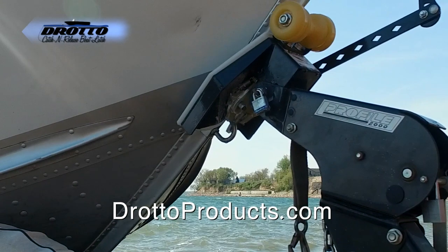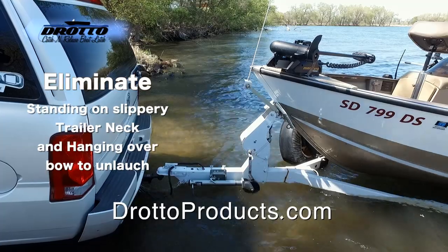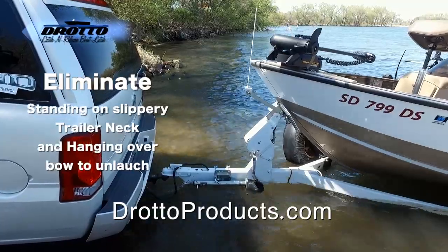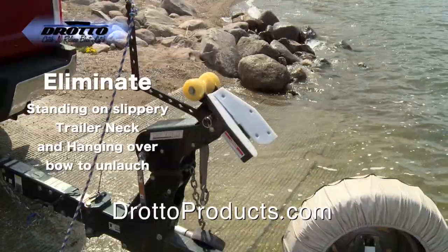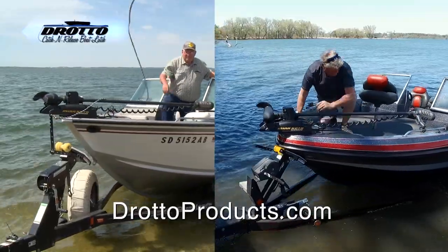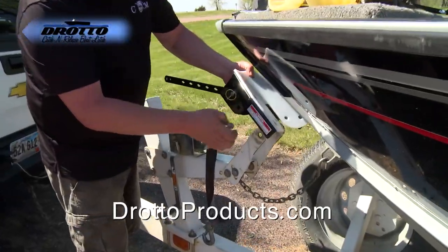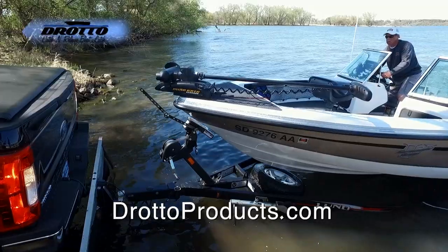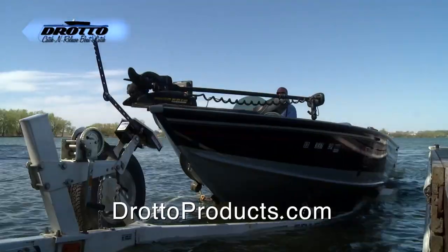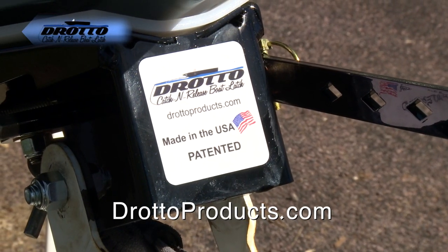Make loading and unloading your boat easy with the Dorado catch-and-release automatic boat latch. Load with ease — simply drive on the trailer and the Dorado will automatically latch to your bow eye. A hard plastic liner protects your boat. For launching, back your boat in, pull the release lever and away you go. For roller or bunk trailers, the Dorado is quick and easy to install and works with most V-hull boats. Spend less time at the landing and more time fishing. Find it online at doradoproducts.com.